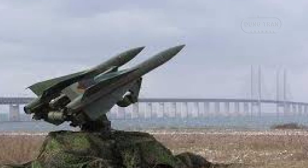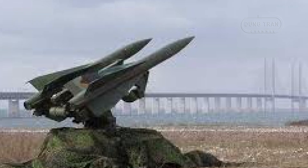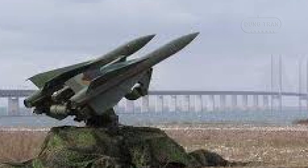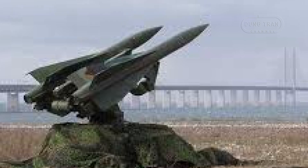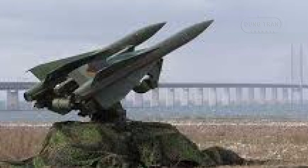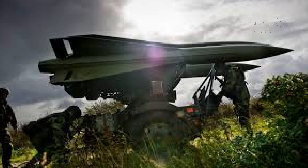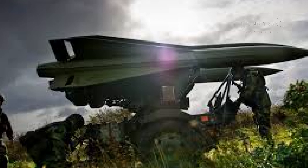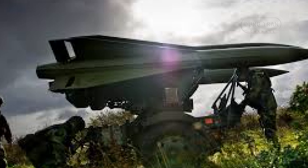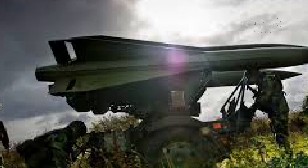The Swedish Robot System 97, or RBS 97, is a medium-range air defense system designed to protect strategic locations, communities and critical infrastructure from airborne threats, including hostile aircraft and missile attacks. Capable of operating in all weather conditions, both day and night, it plays a crucial role in Sweden's layered air defense network. The system has proven its operational value through upgrades that have enhanced its capabilities to meet modern warfare challenges.